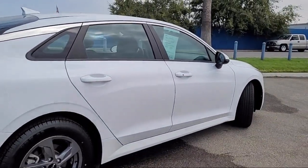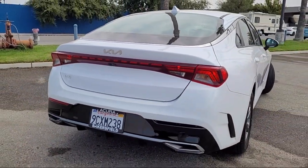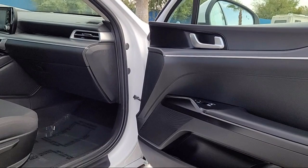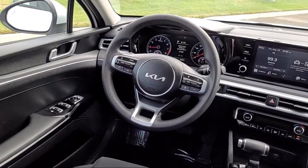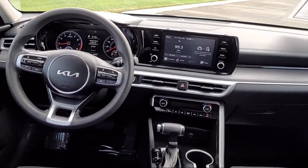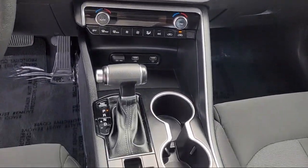Here at Bakersfield Acura, we focus on creating a transparent, easy, and fun purchasing experience for our customers. Our friendly staff is dedicated to excellence in customer service, and once you find the vehicle you're looking for, we have plenty of easy financing options to help you drive away in a car or truck that is just right for you.